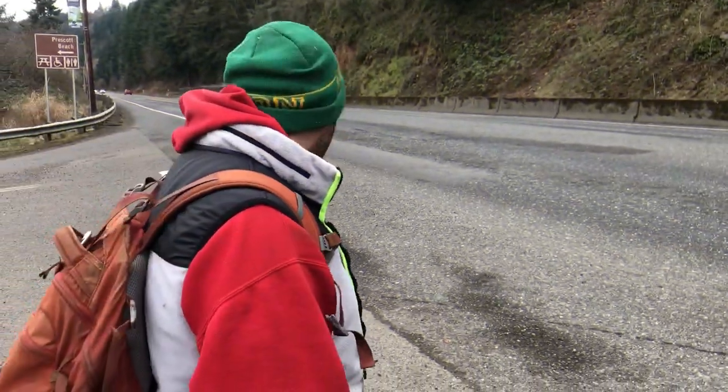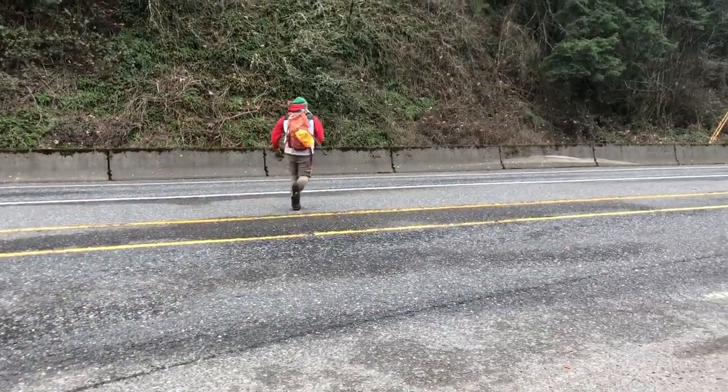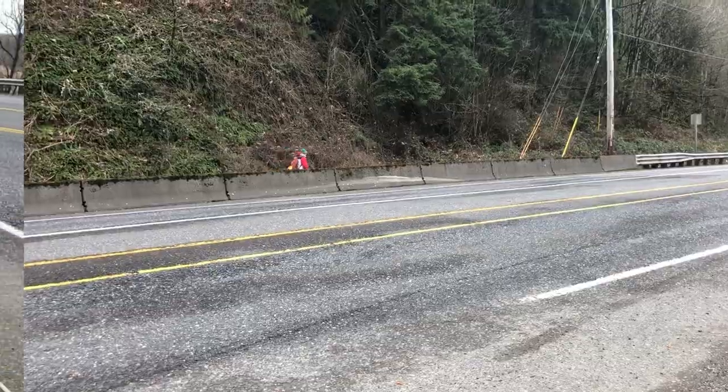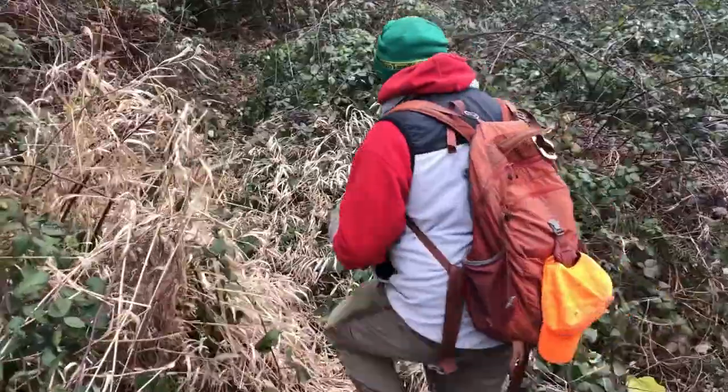This is the most dangerous part of this whole hike. You've got to get across the highway. Feels a little more used than last time. Alright, here's how you get in.